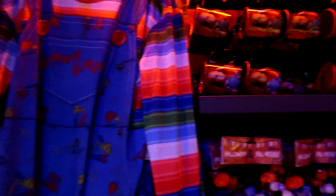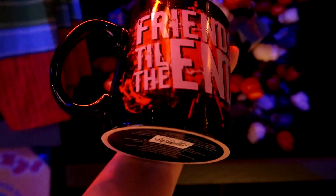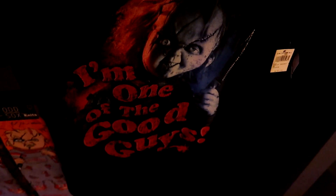As you come in, the first stand to the right is all Chucky. They have a Chucky coffee mug - it is $17 and it just says 'Friend Till the End.' It's big and it's heavy. They also have the light-up skull necklace, which they have every year, and it's not marked so I don't know how much it is. They also have a Chucky shirt that says 'I'm One of the Good Guys' on the front, plain on the back, and this one is $27.